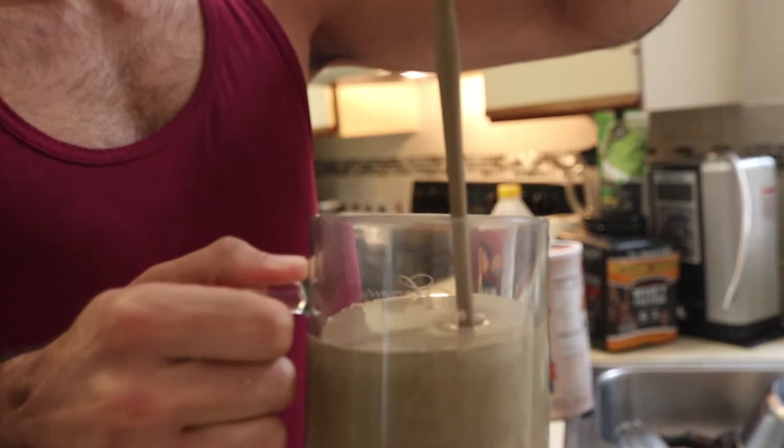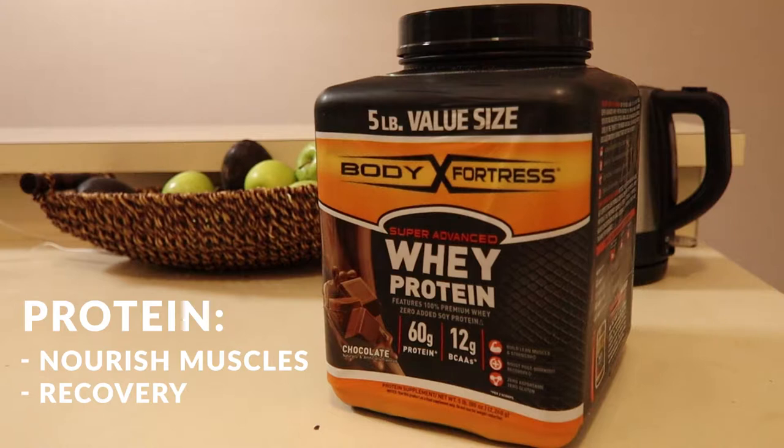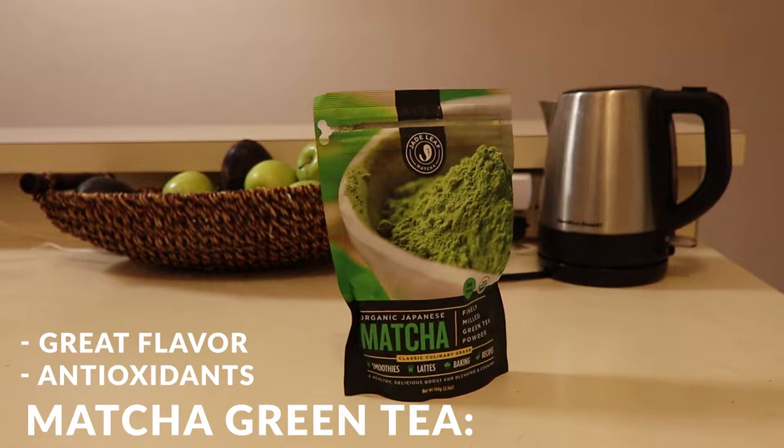Protein makes sure our muscles are nourished and able to recover from the daily workout. Matcha green tea adds a delicious flavor and is a natural source of energy and focus to help with concentration. Honey provides an amazing source of natural energy, awesome flavor, and is way better than traditional simple sugar.